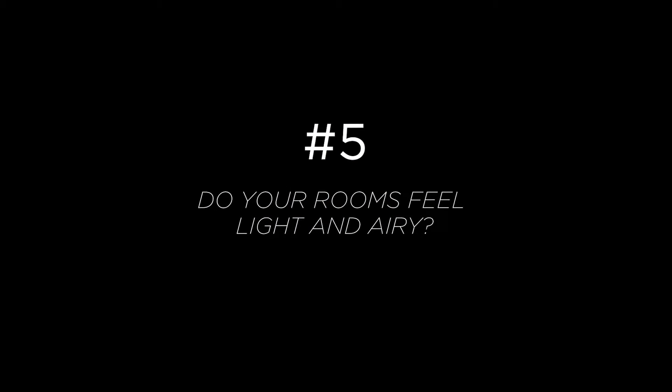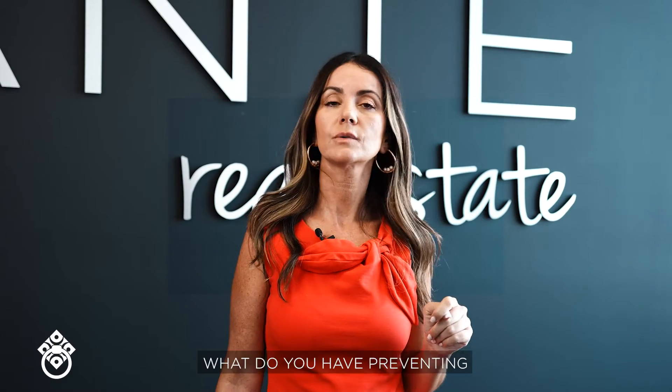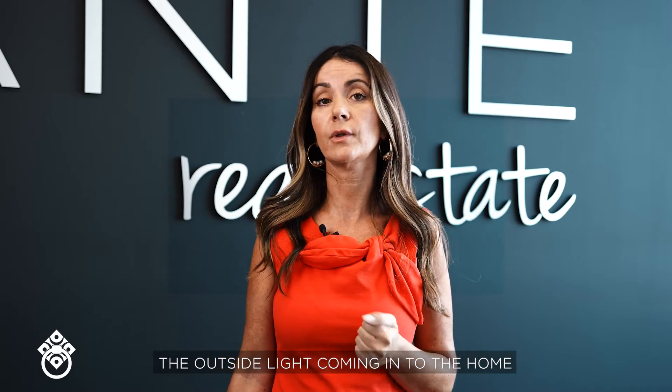Five: do your rooms feel light and airy? People like bright homes. So go through all your windows — what do you have preventing outside light from coming into the home?